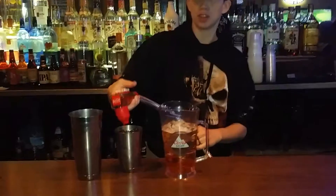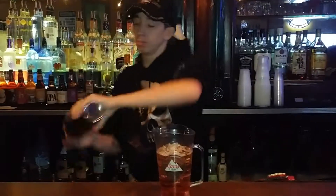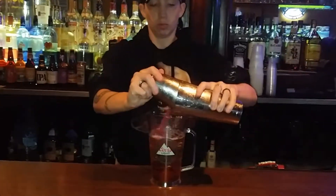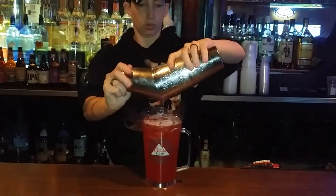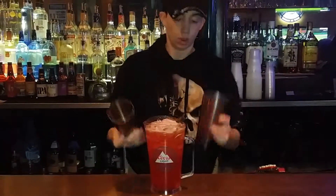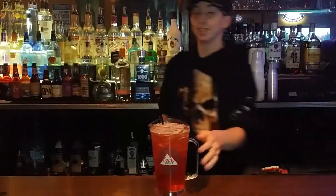Sorry, our gun is broken. Unfortunately, it is. By the time this is done, it's going to turn about a white-pink color. And that is the F-Bomb. It's going to be added to the menu starting tonight for $9.